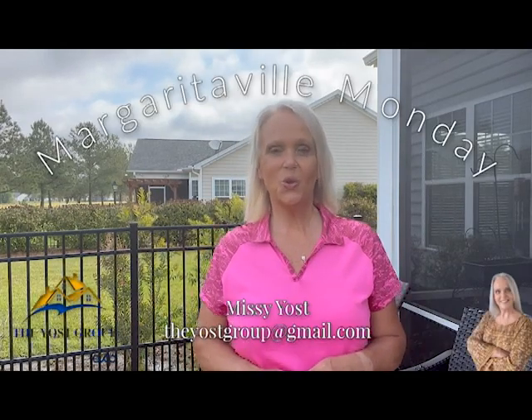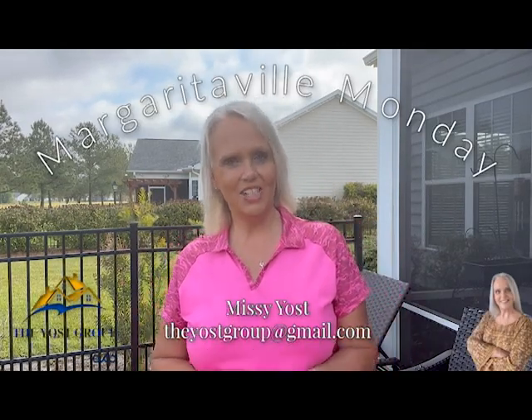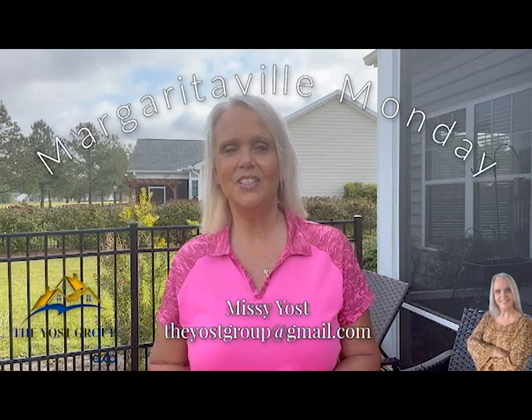Hi, Ms. Eost here with the Eost Group, and welcome to another edition of Margaritaville Monday. I do these videos once a week to keep you informed about what's going on in the Margaritaville community. I also cover things outside of the community, so there are things that will be relevant even if you are not a Margaritaville resident.